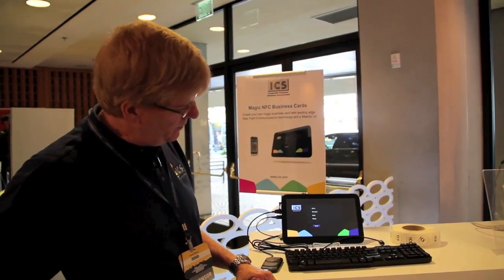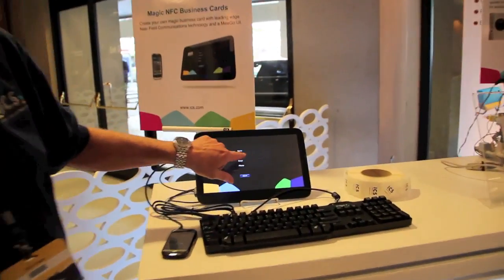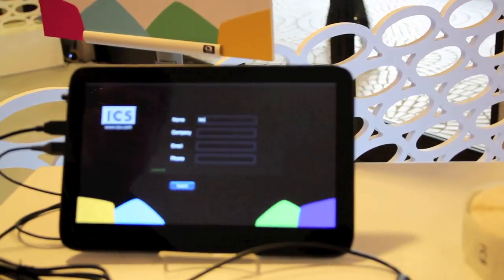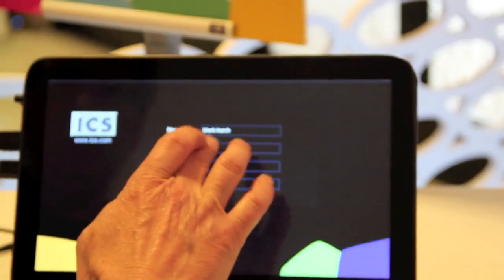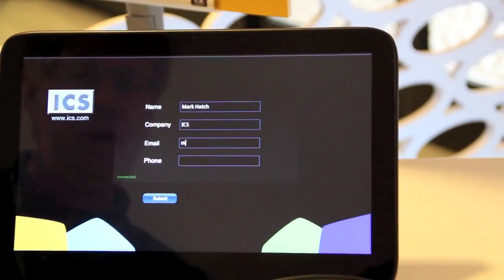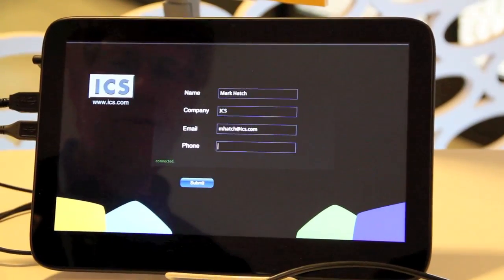What you're going to see me do here is I'm going to enter some data into this Mego tablet. Let me go ahead and do that — put a company name, put my email address, and a phone.